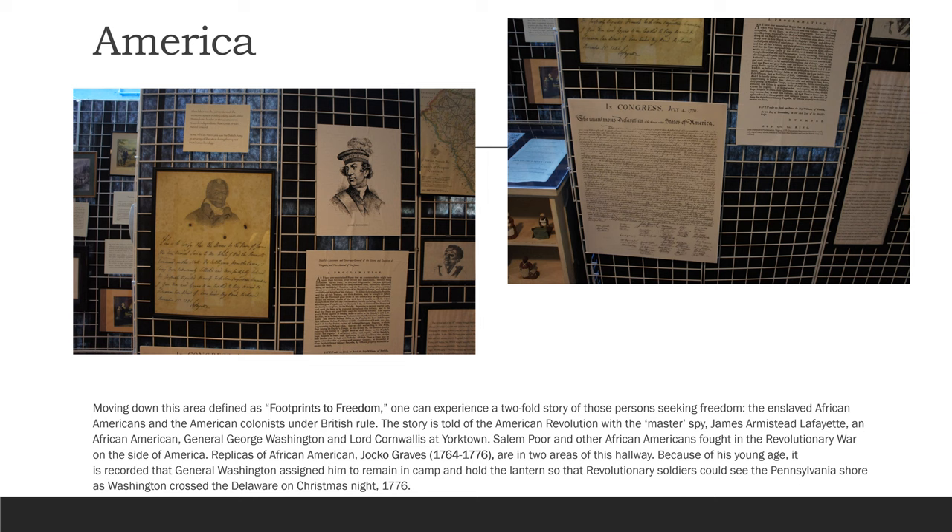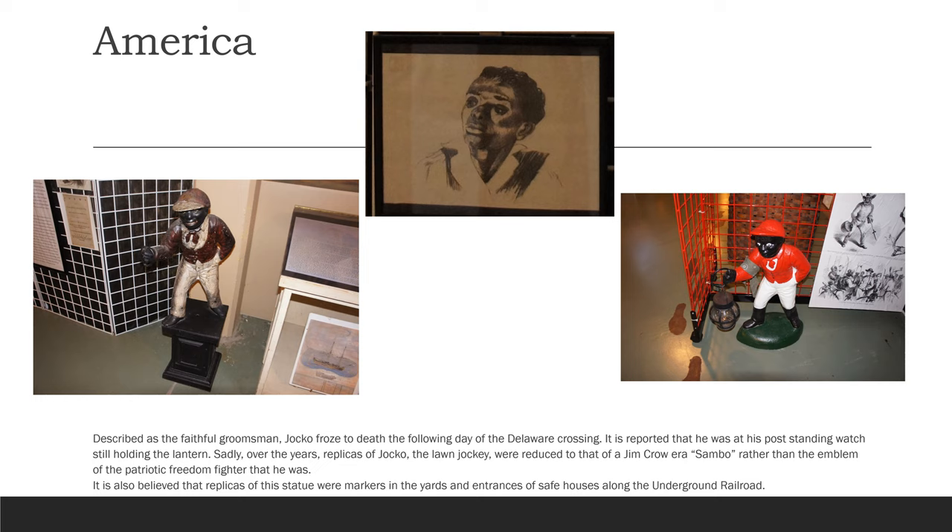Replicas of African American Jocko graves are in the two areas of this hallway. Because of his young age, it is recorded that General Washington assigned him to remain at camp and hold the lantern so that the revolutionary soldiers could see the Pennsylvania shore as Washington crossed the Delaware on Christmas night, 1776.